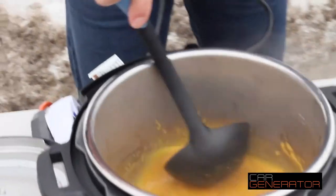Oh my gosh it smells yummy. Thanks to Car Generator's thousand watts of power, at the side of the road you don't have to eat cold food.